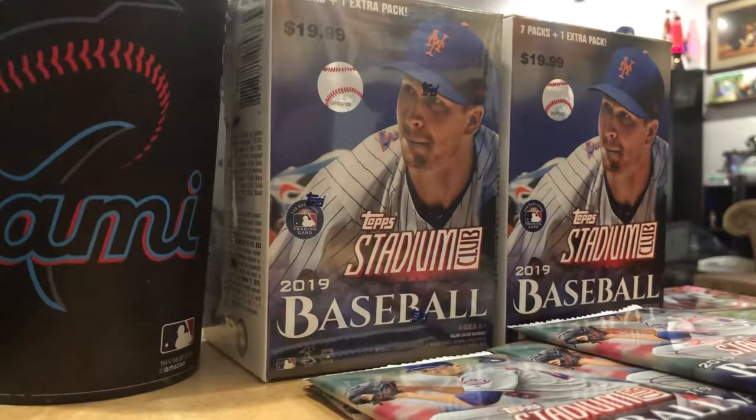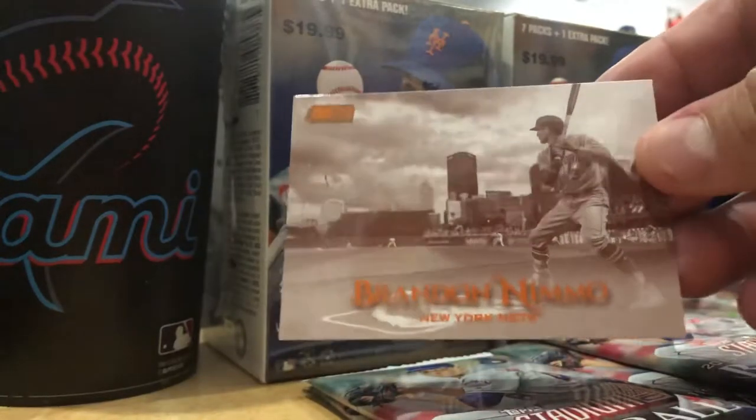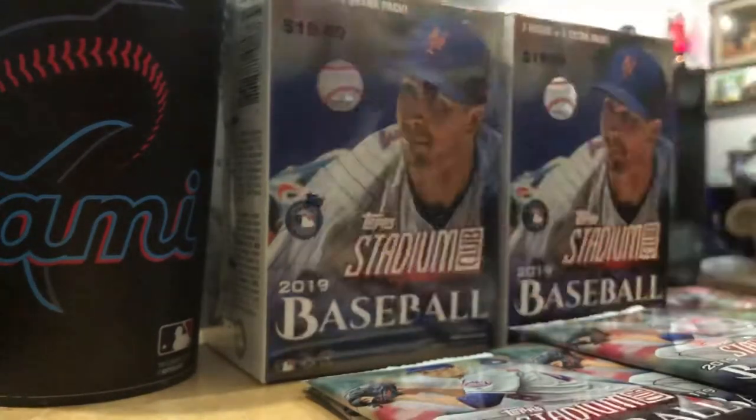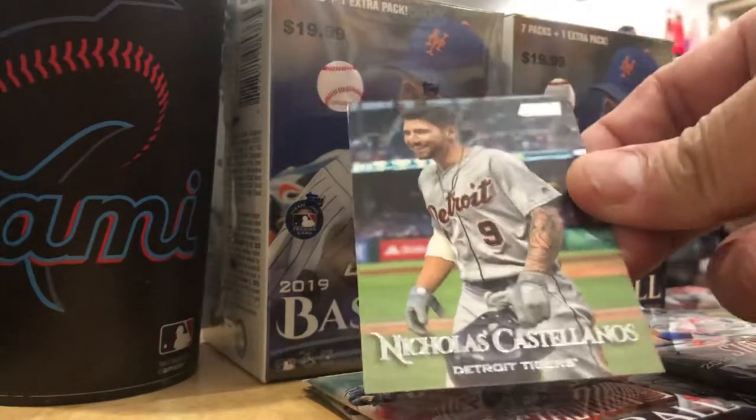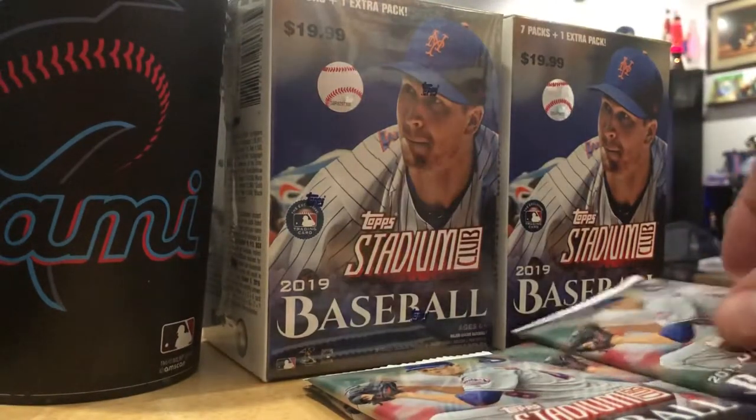Here's another sepia - Brandon Nimmo, the Mets. Another young Met right there. That's pretty cool, real throwback. Nicholas Castellanos, the lone Tiger All-Star nowadays. No major hits - that Ryan Sandberg chrome grain card is about it, but it's not numbered or anything like that.